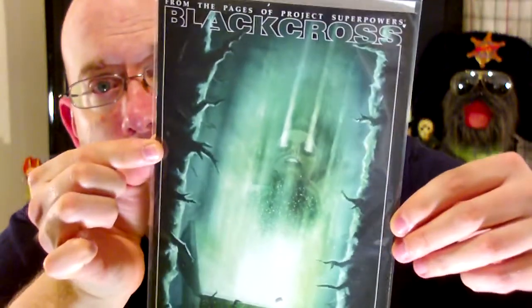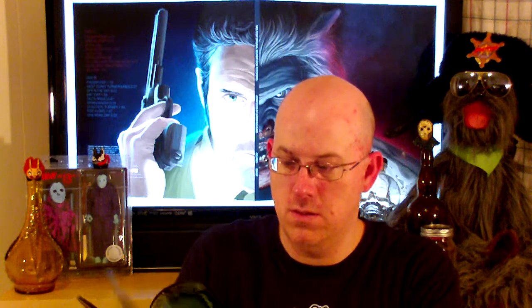Digging around in these peanuts again. This feels like a comic — I like getting these comics. I've been reading a lot of comics lately and my love of comics has kind of come back because of all these boxes I've been getting. We got Black Cross from the pages of Project Superpowers — Dynamite Comics. It's a Box of Dread exclusive, number one issue.